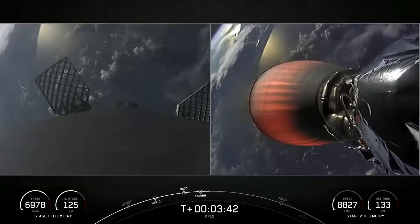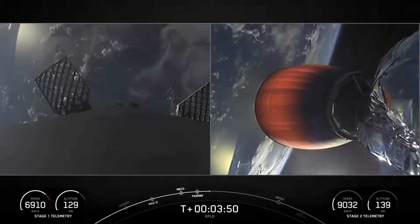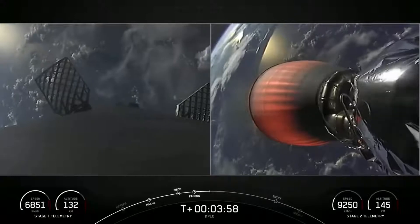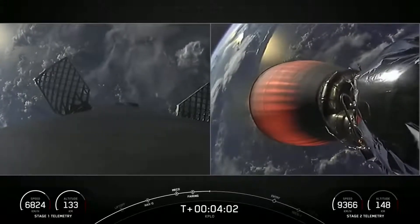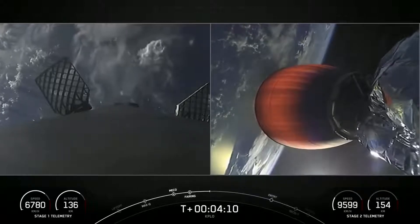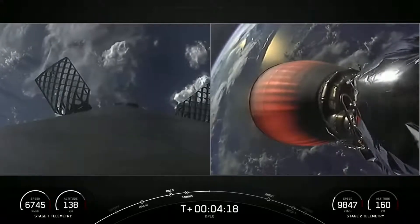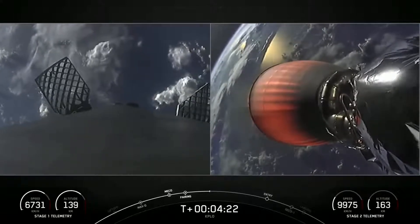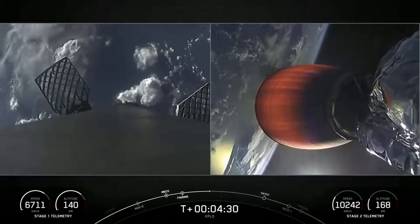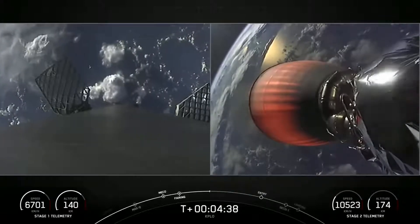We're coming up on T-plus four minutes into the mission. We have a couple of views on screen. On the left-hand side is the first stage continuing to make its way back to Earth, and on the right-hand side is a view of the Merlin vacuum engine. On the opposite side of that engine is the second stage and the KPLO payload. Things are continuing to go smoothly after liftoff. The next major milestone for the first stage occurs around the T-plus 6 minute and 50 second mark — the first of two burns. The first burn is called the entry burn, where we will relight the center engine, engine number 9, followed by engines number 1 and 5, giving us three M1D engines to slow down the first stage.